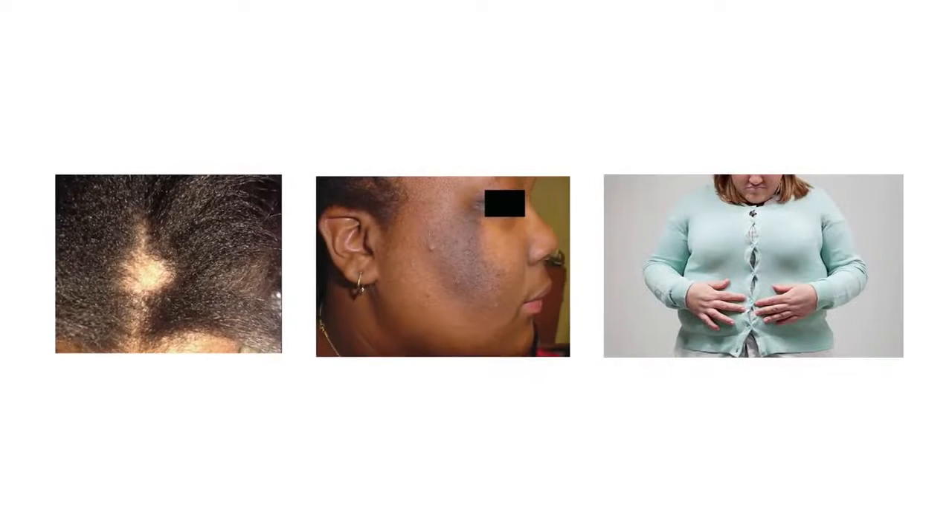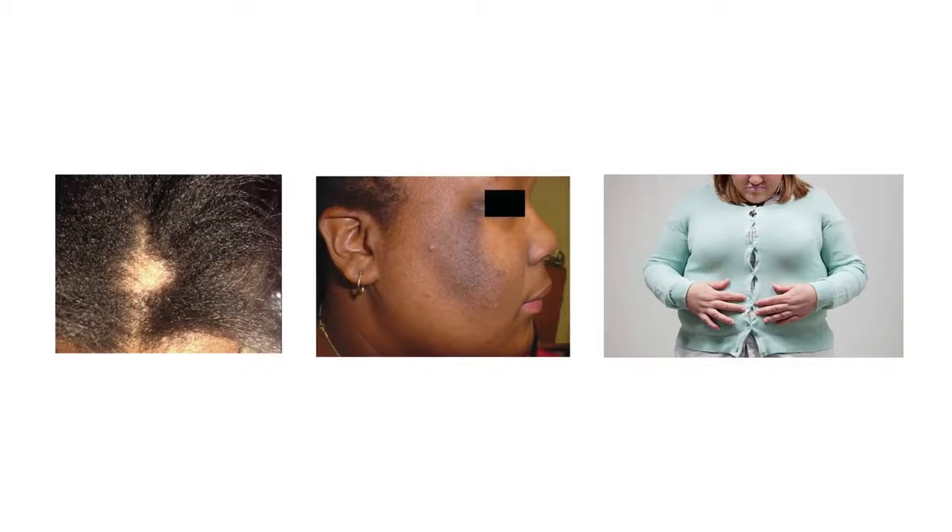Your intestines are where food is processed and absorbed into your bloodstream. The stuff in your blood is what feeds everything in your body, including your hair follicles. So there's a real connection between the health of your body and the health of your hair and skin.